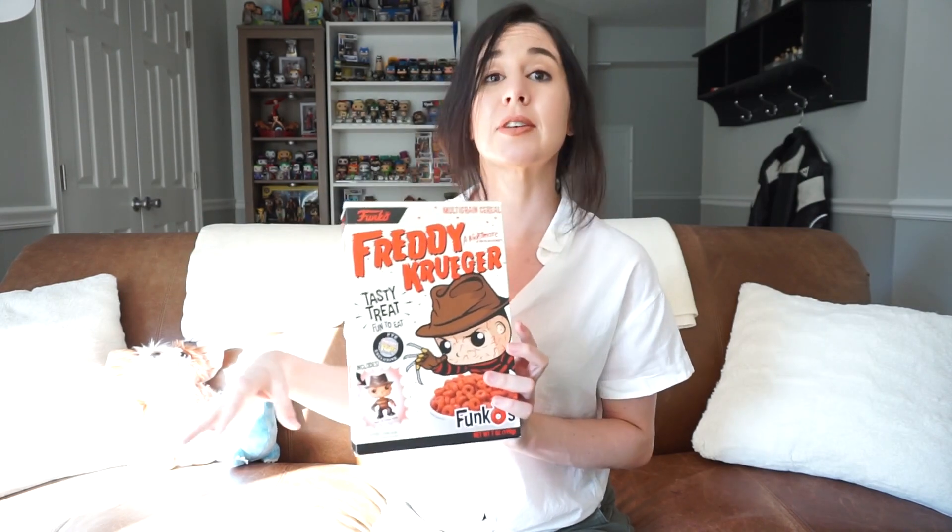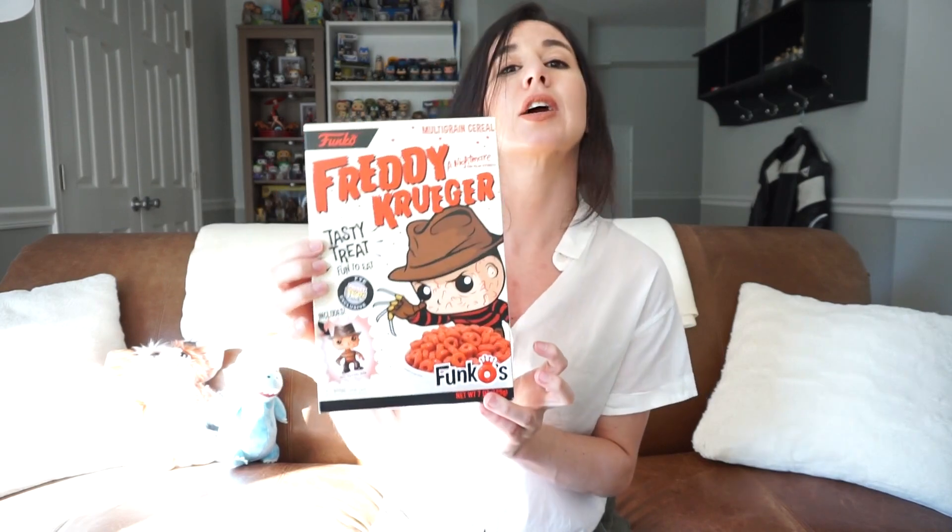I know there are a bunch of different versions through a variety of retailers. If you Google it, you can maybe find one that fits for you. I'm so intrigued. The thing about this is it's not just like a branded Funko cereal — they all come with pocket pops that are exclusive.